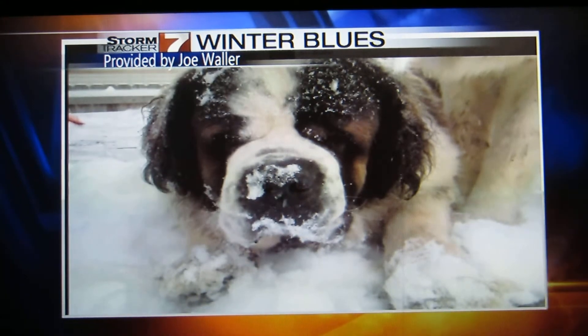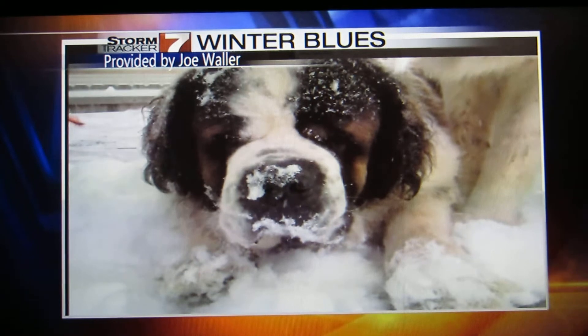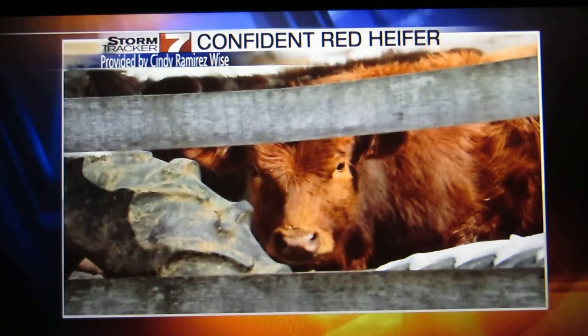Here's one showing winter blues. I don't think he minds so much though. It looks like he was out playing in it — got all covered in snow. He's got it on his nose and everything. Maybe it's getting old, I don't know.